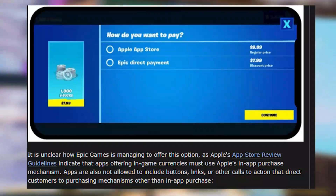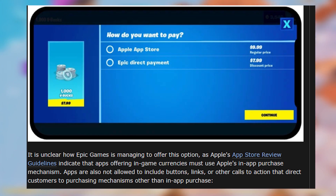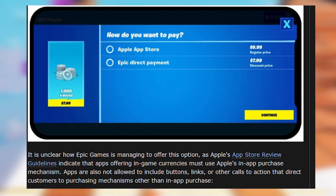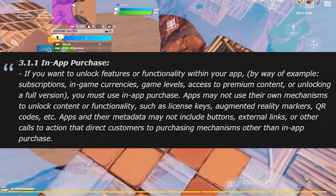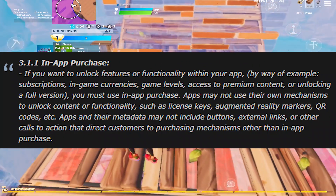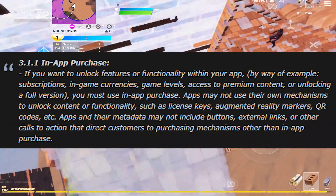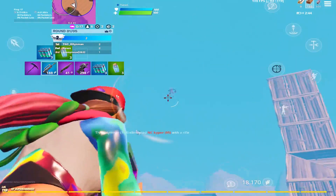There was an article that came out today and it says: 'It is unclear how Epic Games is managing to offer this option, as Apple's App Store review guidelines indicate that apps offering in-app currencies must use Apple's in-game purchase mechanism. Apps are also not allowed to include buttons, links, or other calls to action that direct customers to purchasing mechanisms other than in-app purchases.' The guidelines also state that if you want to unlock features or functionality — like subscriptions, in-game currencies, game levels, or premium content — you must use in-app purchase. Apps may not use their own mechanisms.